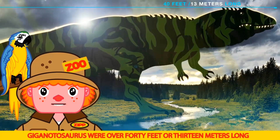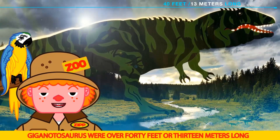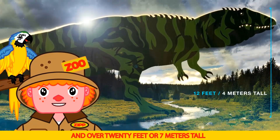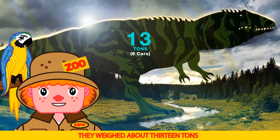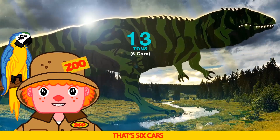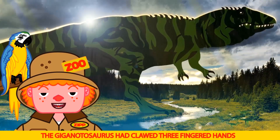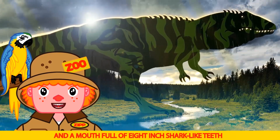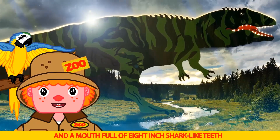The Giganotosaurus were over 40 feet or 13 meters long, and over 20 feet or 7 meters tall. It weighed about 13 tons — that's six cars.